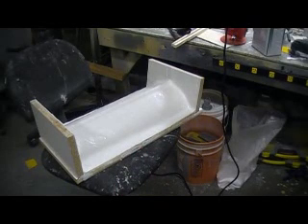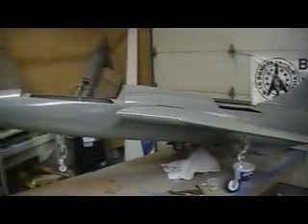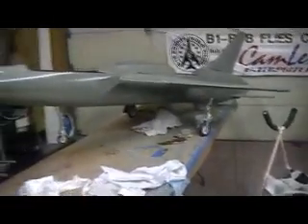Hello everybody and good morning, welcome back to the shop for this early morning episode of BobTV, featuring the 105 Thunder Chief in its landing position.